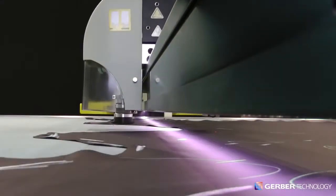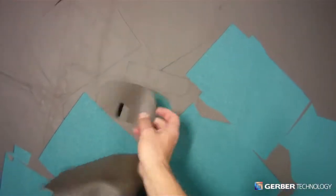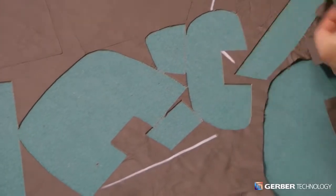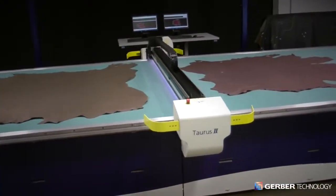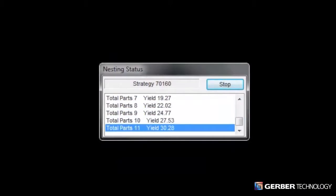At Gerber, we understand. Saving just a fraction of a percent on every hide cut can mean tens of thousands of dollars added to your bottom line. With the introduction of Taurus II, Gerber applies two decades of nesting and leather cutting expertise to help you achieve significant yield improvements on every hide cut and realize a surprisingly short payback period.